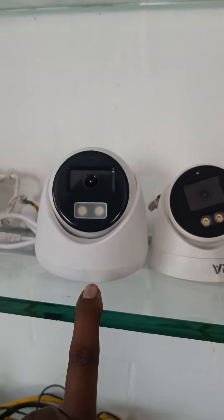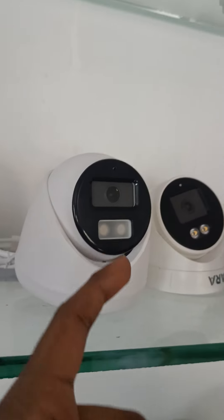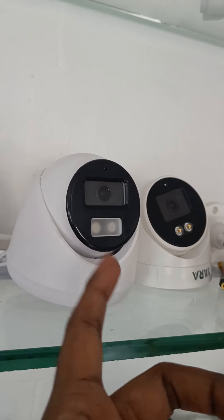This is also a 5 megapixel camera. This is the LED light. This is a night image. This is an IR camera.